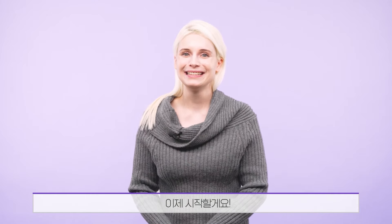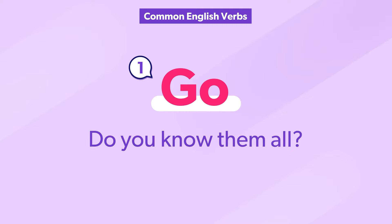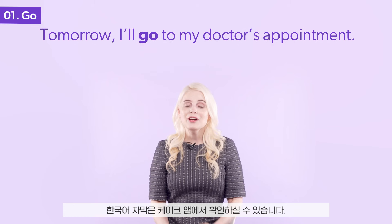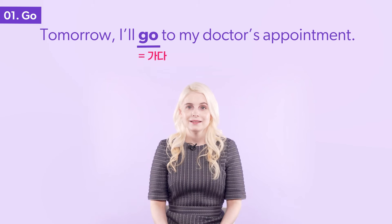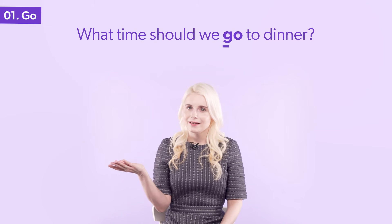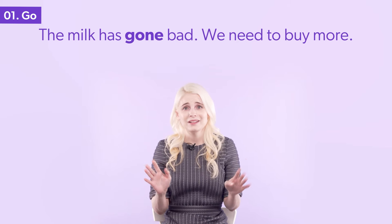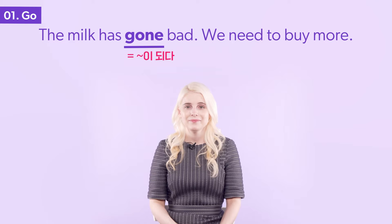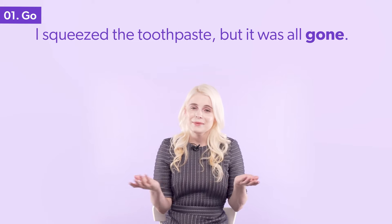Now let's begin. The verb go has multiple meanings. Do you know them all? Tomorrow, I'll go to my doctor's appointment. What time should we go to dinner? The milk has gone bad — we need to buy more. I squeezed the toothpaste, but it was all gone.